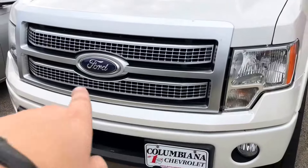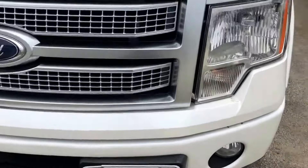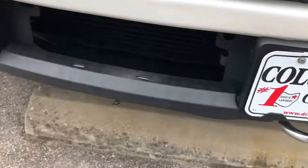This has got the Platinum-specific front grille — got a nice off-tone Platinum look on it. Got the fog lights and tow hooks down below.